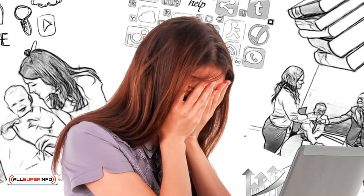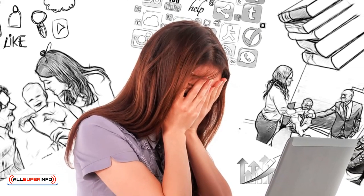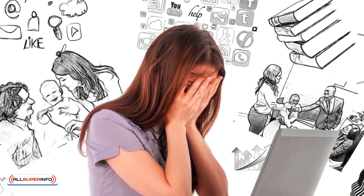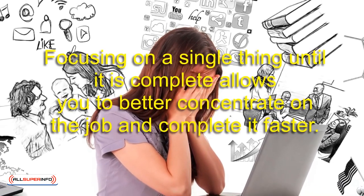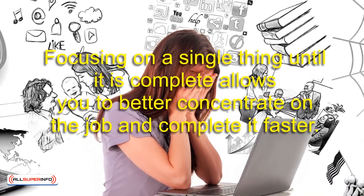Number 3: Stop Multitasking. You may think that you can accomplish more by multitasking, but this is simply not the case. Not only is multitasking inefficient, but you are more likely to make errors when you focus your attention on more than one task at a time. Focusing on one single thing until it's complete allows you to better concentrate on the job and complete it faster.